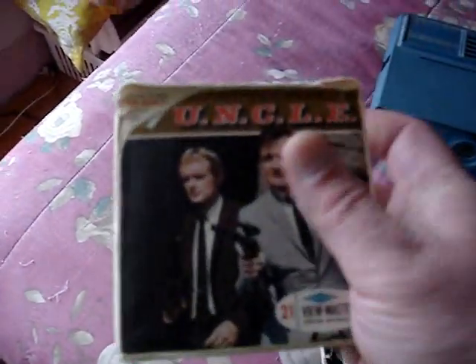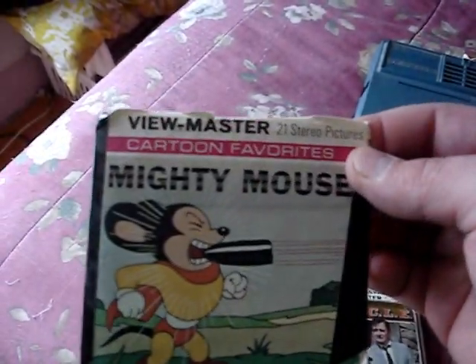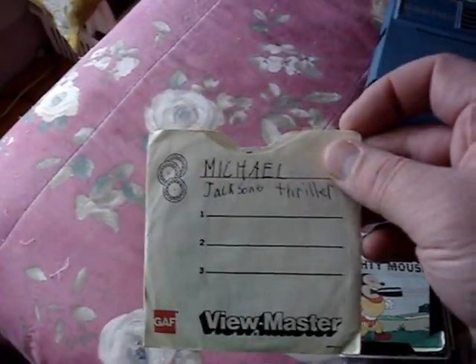Lancelot Link Secret Chimp by GAF. The Man from U.N.C.L.E. by Sawyer's View-Master, not GAF, complete with original booklet and reels. Mighty Mouse — my mom bought this for me when I was a kid. I made a mistake taping that cover with electrical tape too. Michael Jackson's Thriller, without booklet. The Six Million Dollar Man, with original booklet and reels. Sea World.